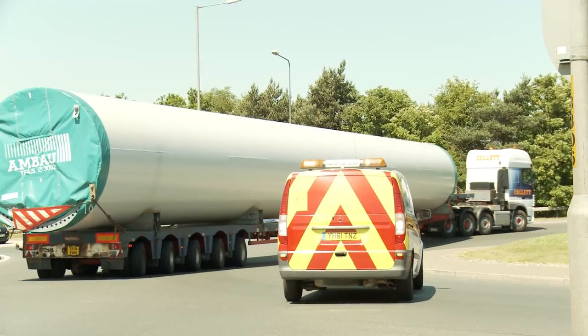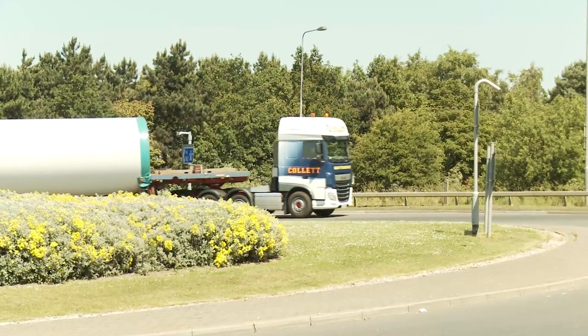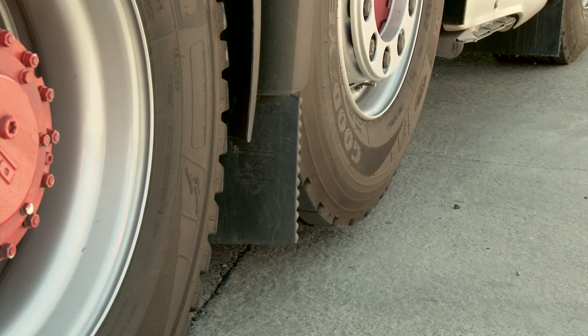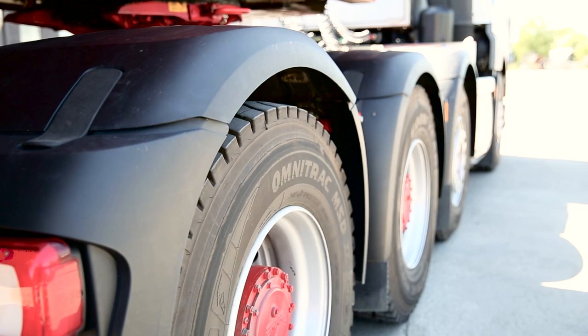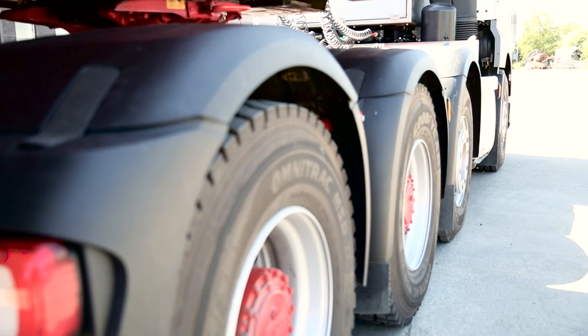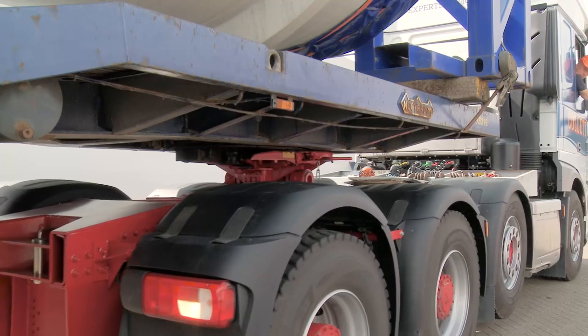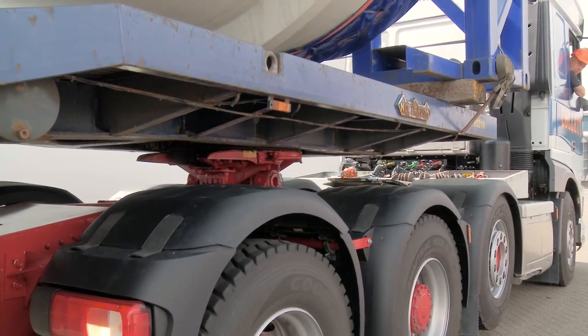We're using the 8x4 rather than 6x4 in this instance because when you're pulling a 5, 6 or 7 axle step frame, you find that depending on how you stretch the trailers they put more weight through the neck, which ultimately puts more weight through the pin, and the 8x4 tractor configuration handles that weight a lot better than a 6x4.